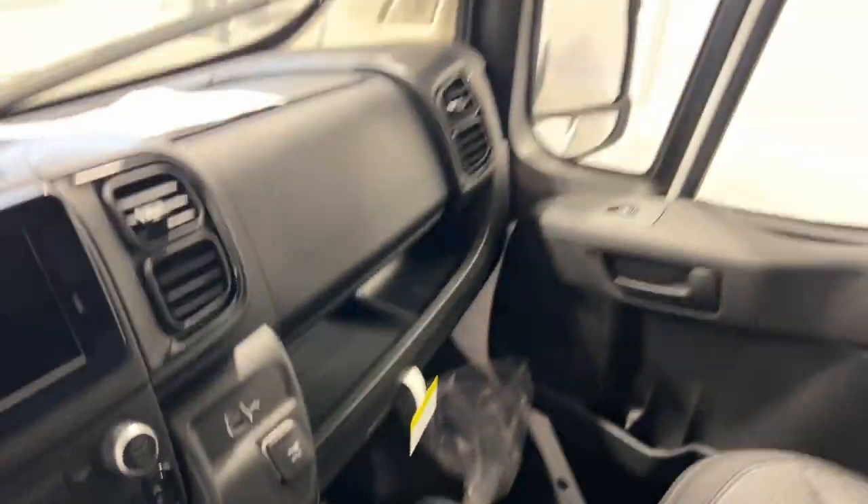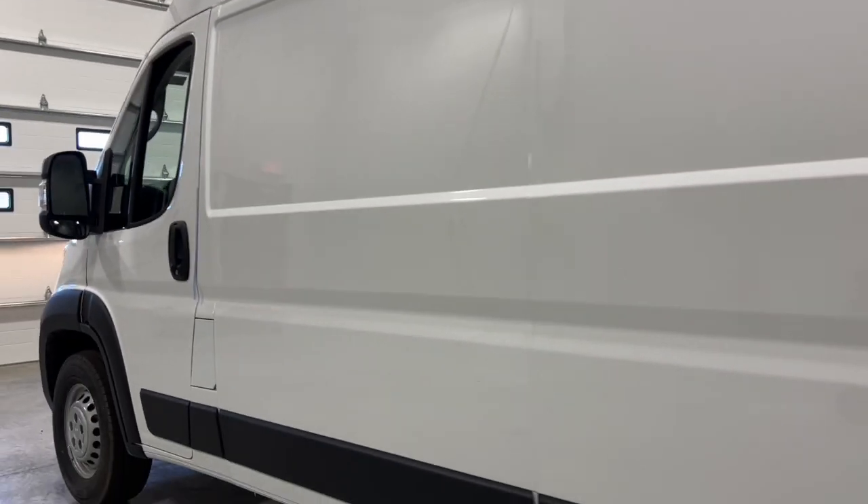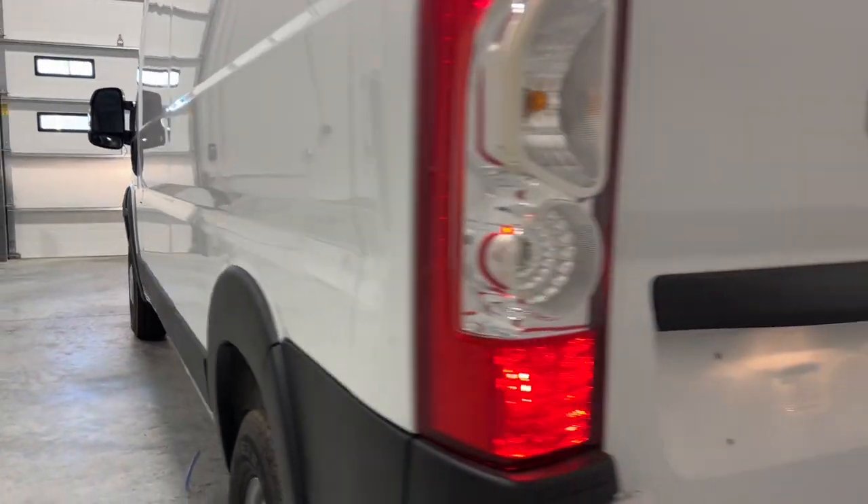Highly capable yet seriously comfortable, that's the Promaster 2500. See for yourself when you take it out for a test drive. Our professional staff looks forward to giving you excellent service.